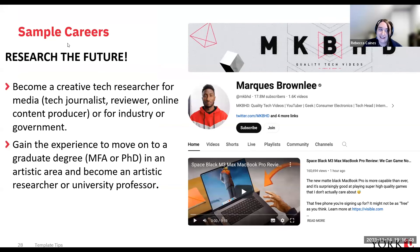If you're really interested in research, you might become a creative technologies researcher. You might recognize Marcus Bramley on the right — a tech journalist with a huge following on YouTube — as the kind of person who might graduate from a creative technologies degree and go on to be a tech journalist, content producer, or reviewer. You might become a technological researcher for industry or government, or gain the experience to pursue a graduate degree like an MFA or PhD and become an artistic researcher or university professor.